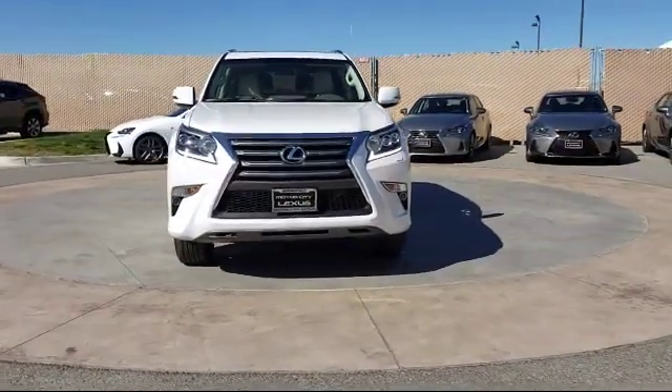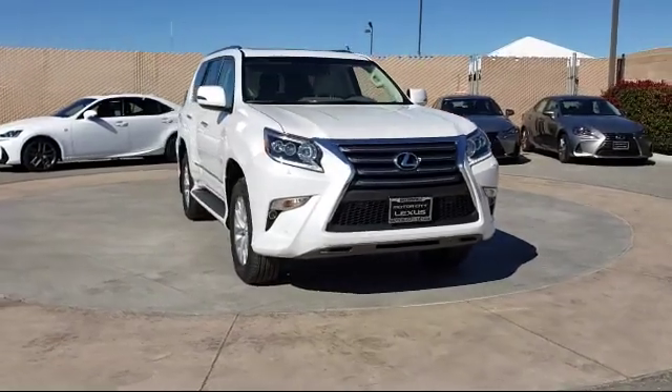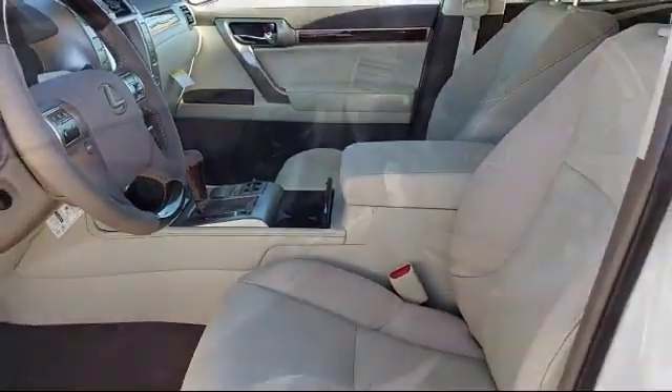It comes equipped with a premium package, rear spoiler, running boards, tire pressure monitoring system, ventilated front seats, and steering wheel controls.